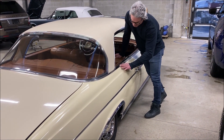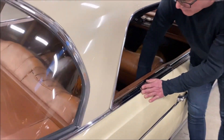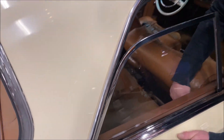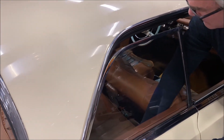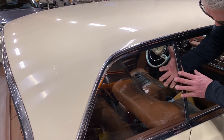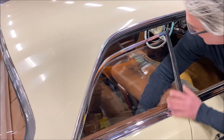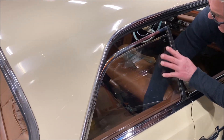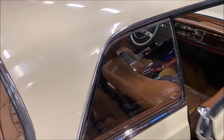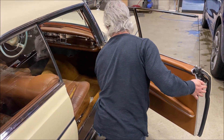You'll see a little bit of scoring on the chrome right here. Yesterday when I rolled this window down, I noticed that this window moved a little bit in the frame. It looks like it's fine now, but when I rolled the window down yesterday it didn't want to go all the way down — there's a little bit of separation. But I was able to get it down still because I just held it up. All the windows do work — they're all manual.